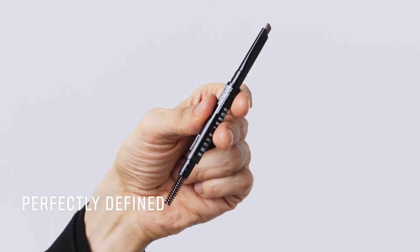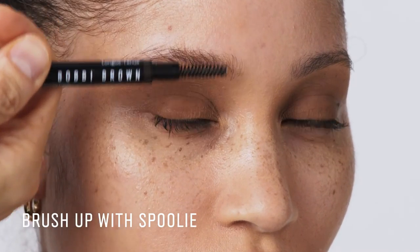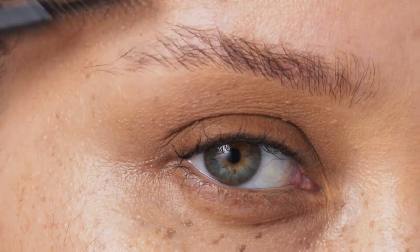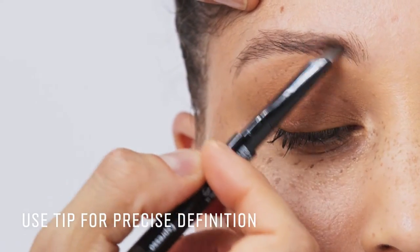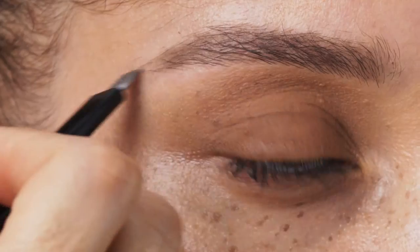For filling in gaps and creating a little more definition, I like to use the Perfectly Defined Longwear Brow Pencil. Brush the brow up with the built-in spoolie to identify any spots and missing hair. The flat edge is meant to fill in any sparse areas. The tip helps to give more definition — you can use that at the head of the brow, any gaps in the middle, and also at the tail of the brow.